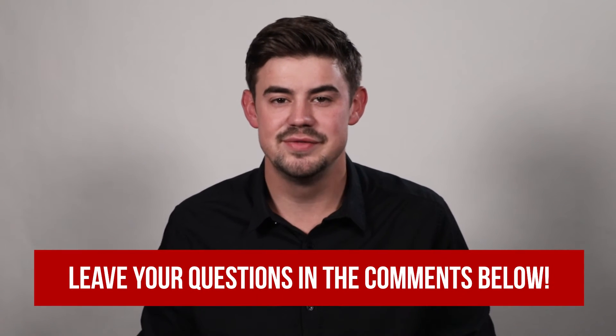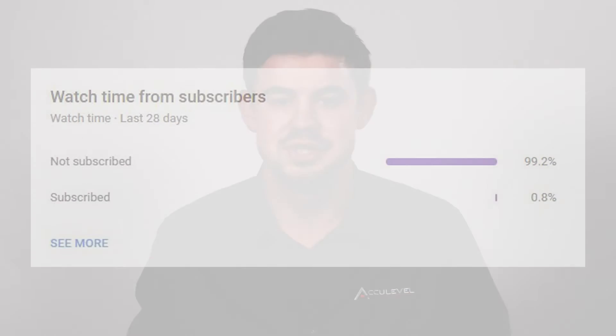Do you have questions about helical piers? If so, please leave them in the comments below and we will be happy to answer those questions for you. Check out the description for more videos and blog articles on crawlspace and foundation repair.